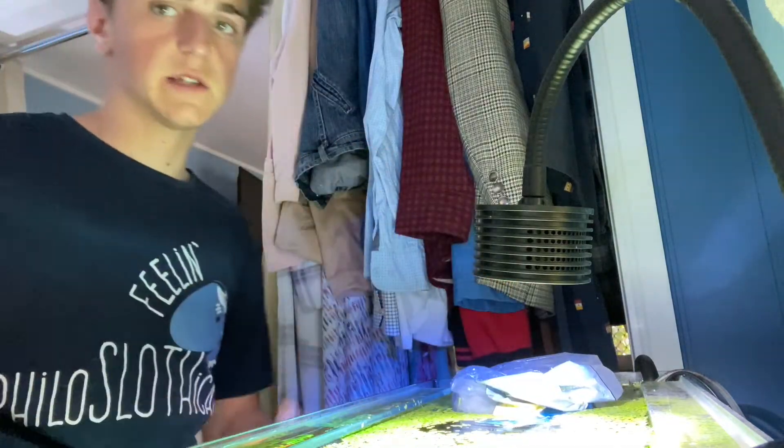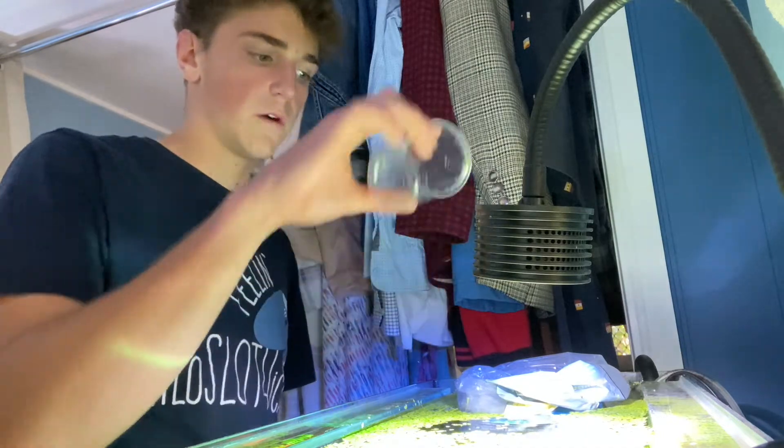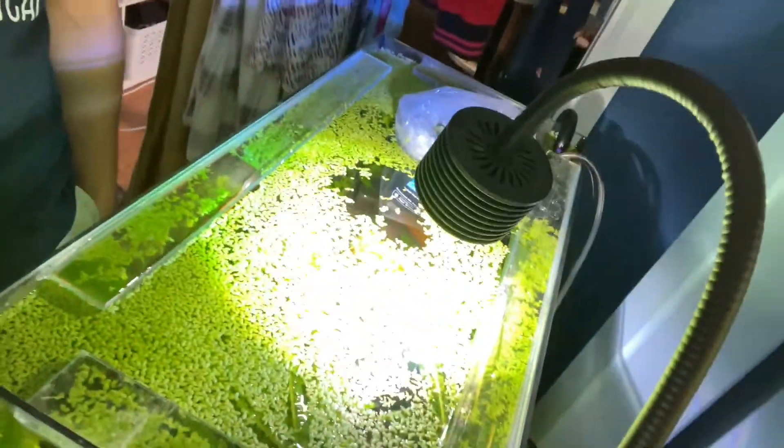The bag being in the tank acclimating to temperature, and you scooping water into the bag, is pH acclimation. That's what my tanks look like at the moment - this one's a little bit different. That's a little tip for you guys.